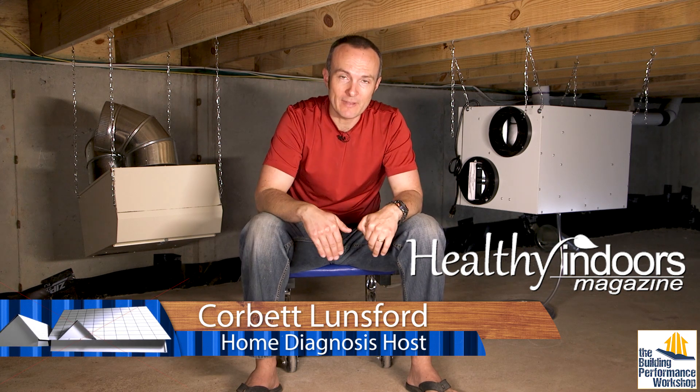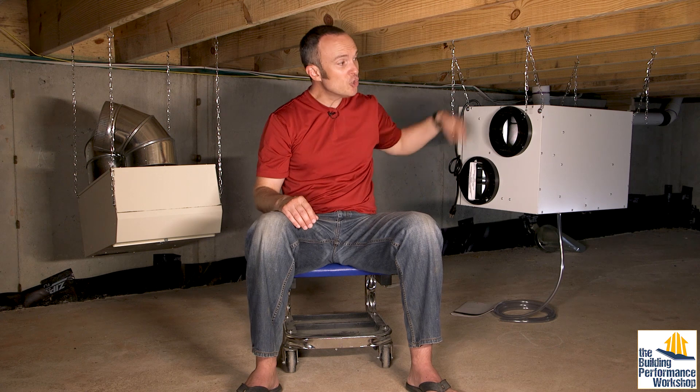Welcome to another Healthy Indoors Minute and welcome to my crawl space. We're inside the house that I'm building with my family, for my family, and for my grandchildren hopefully to live in someday. I wanted to share with you some of the thoughts going through my head on really trying to tune the physics and chemistry and microbiology of this studio space that's right above me.